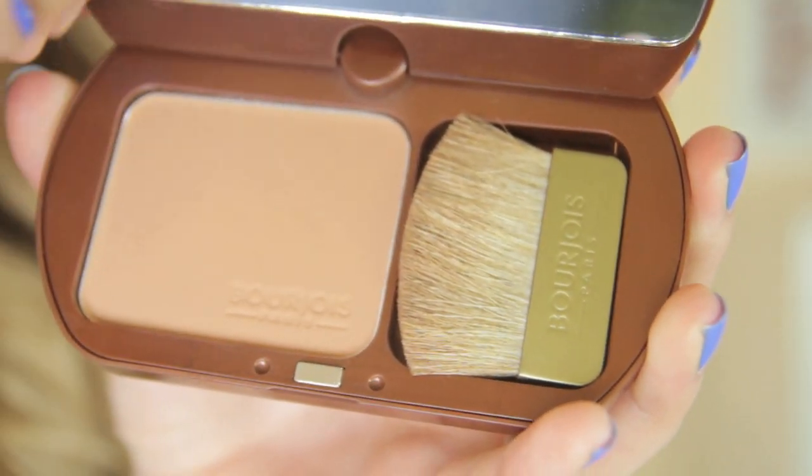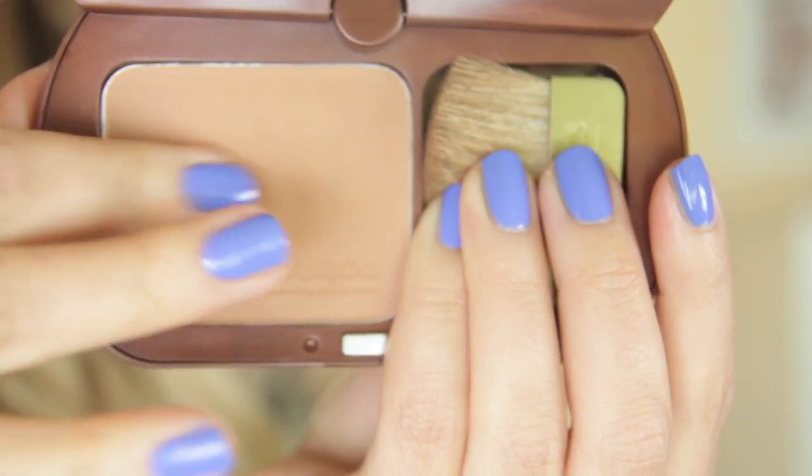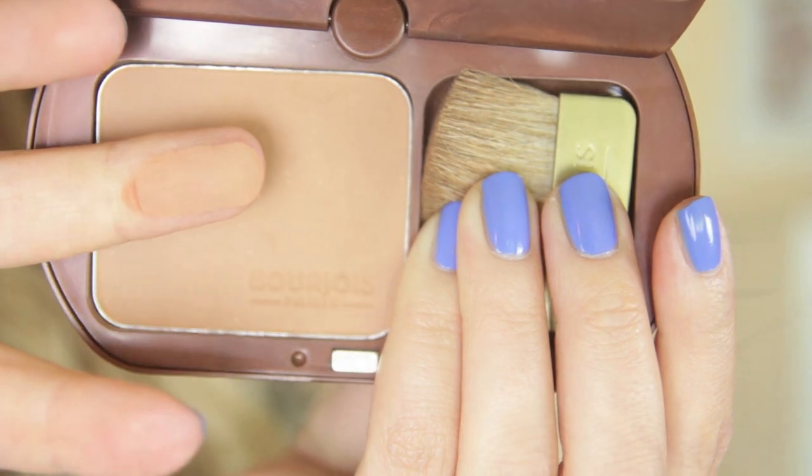Next I have two bronzers from the same brand — Bourjois, who are known for their blushes and bronzers and are definitely a powder brand. The first one I like is the Delice de Soleil. A lot of people like the chocolate bronzer, but I actually prefer this one — I think it's a better colour and I prefer the smell. I like the packaging too. It is plastic, you can swivel it round, and there's a big mirror inside. It comes with a brush that actually isn't that awful — it's quite good. So if you want to throw this in your handbag, you've got a big mirror, a brush, and the product — it's quite convenient for on the go.